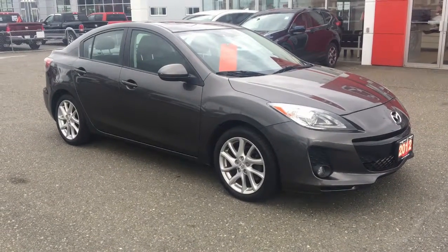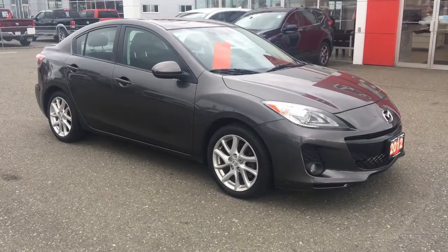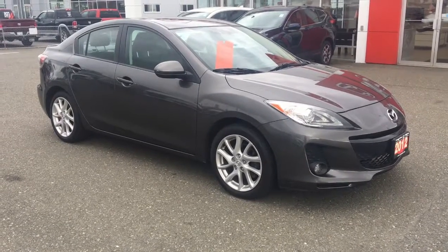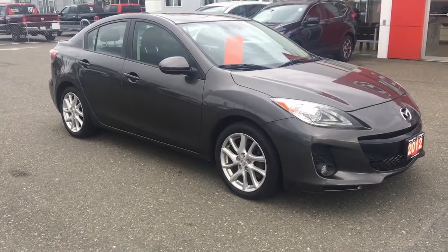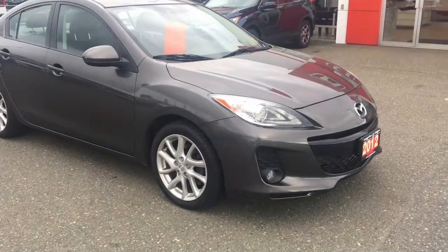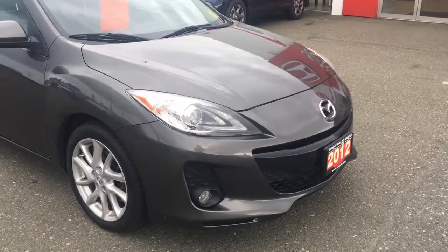I wanted to put this video together for you on our 2012 Mazda 3 GT with the 2.5 liter four-cylinder engine, and I gotta say this is a gorgeous looking car. It's beautiful, sporty, and it's really fun to drive especially with that manual transmission. Let's take a closer look.